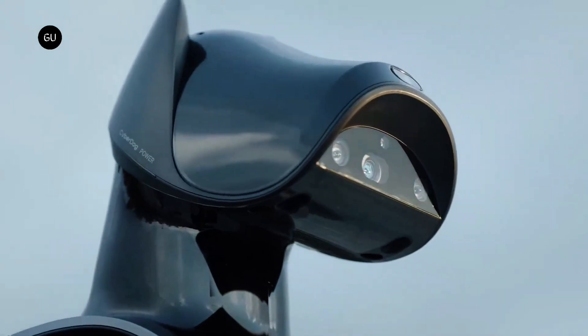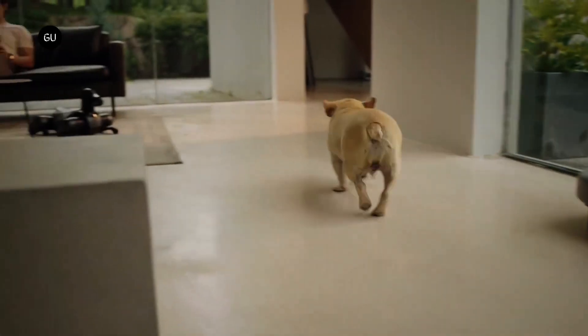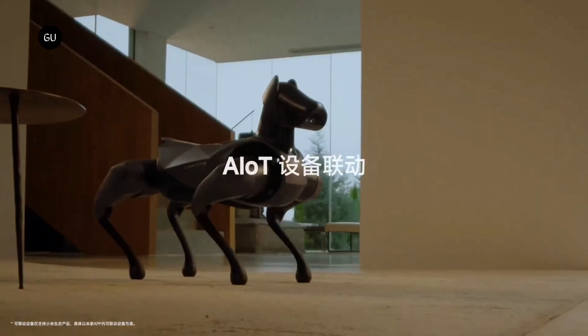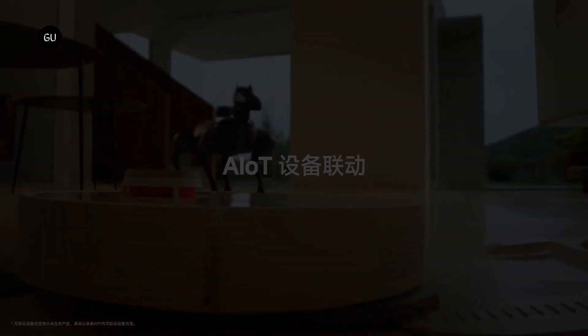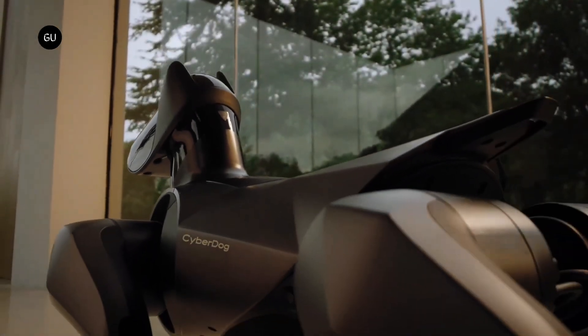Xiaomi has shown that the robot can even stand on one leg while resting on a block of tofu without destroying it. Xiaomi has improved the mobility of Cyber Dog with self-developed CyberGear micro actuators, which make the robot more agile and capable of performing more complicated maneuvers such as continuous backflips and fall recovery.